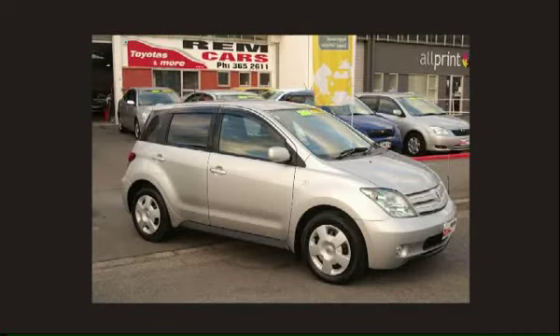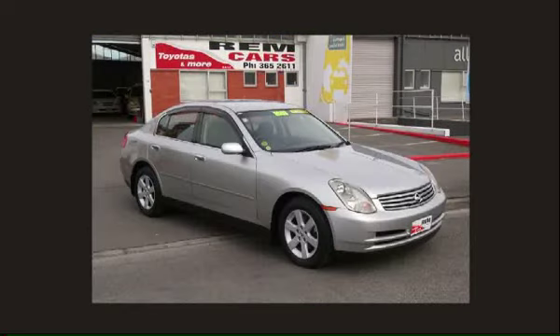The Toyota Ist — they've sold many hundreds of these. It's funny looking but in a good way. A 2002 1500cc Toyota Ist, with five in stock, most 1500s, travelled between 22,000 and 44,000 km, priced from $12,999 through to $14,000. Also a 2002 Nissan Skyline — three in stock, this one is 2.5 litre with dark trim, priced at $12,999.